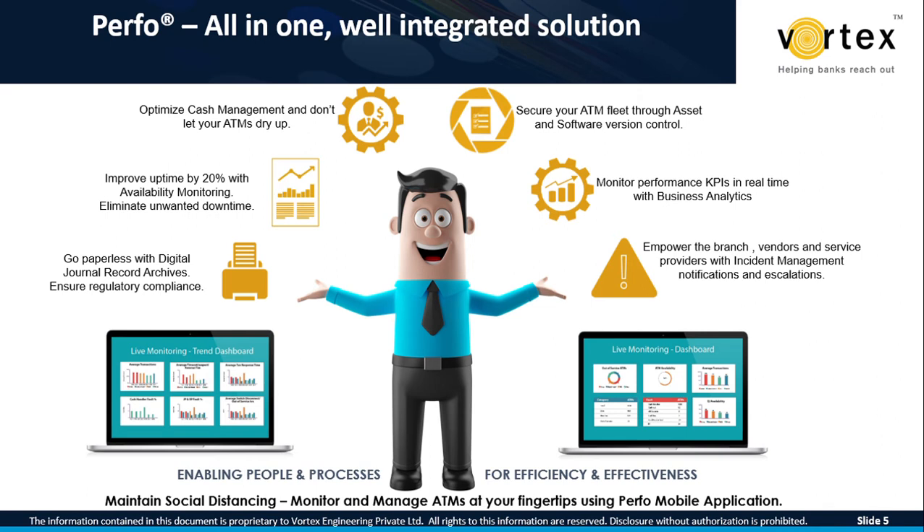PERFO is a rounded, all-in-one solution for ATM management. Key benefits to the bank include: the bank can go completely paperless with digitalized transaction journal record archives, ensure regulatory compliance, and reduce penalties. You can improve ATM availability by up to 20%, eliminate unwanted downtime — improved uptime results in a net increase in the number of transactions, enabling higher return on investment and profitability of your ATM network. You can also optimize the cash load process with instant alerts on cash low and cash empty, so your ATMs never run dry.